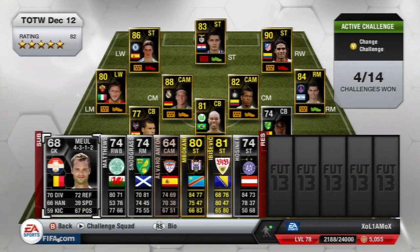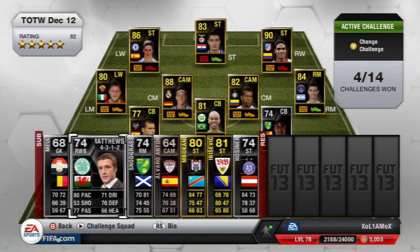The next player is Adam Matthews, the Welsh right back for Celtic. Really nice card stats for a defender: 80 pace, 71 dribbling, 76 defence, and 77 passing. Overall really nice stats for a right back.